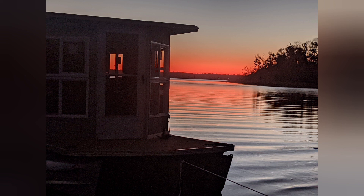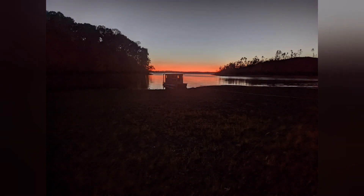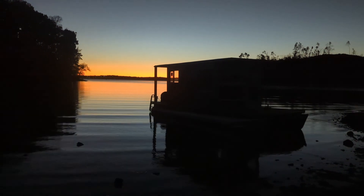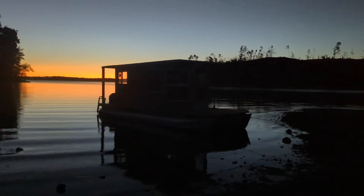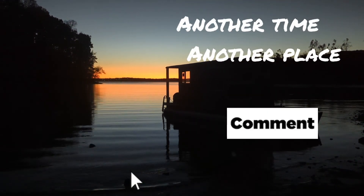Thanks for watching Days 9 and 10 on the Houseboat Build and Season 2, Episode 8 of Another Time, Another Place. We will be doing something pretty scary in the next episode — we're going to trailer this boat 208 miles south to Cuba Landing Marina and then start doing the kitchen, getting it ready for some real river travel in the next couple of months before it gets too cold. Thanks for watching — Another Time, Another Place. Appreciate it.